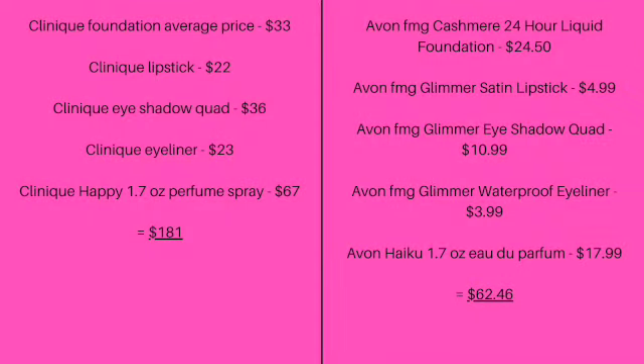The average price of Clinique Foundation is $33. Clinique Lipstick, $22. Clinique Eyeshadow Quad, $36. Clinique Eyeliner, $23. Clinique Happy 1.7-ounce Perfume Spray, $67. That brings us to a total of $181.